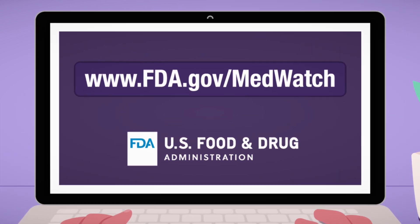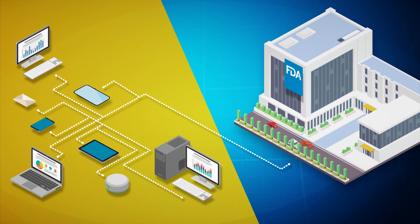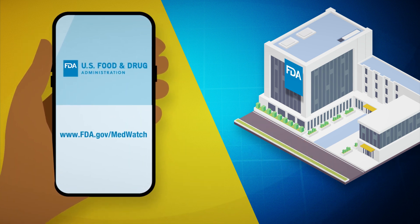Consumers can report these problems through FDA's MedWatch program at www.fda.gov/MedWatch. Here are two things consumers should know about submitting a MedWatch report. One: it's easy. You can quickly submit a report online using a computer or a mobile device.